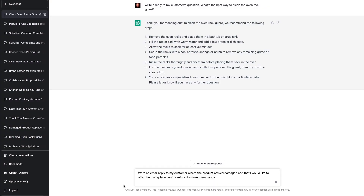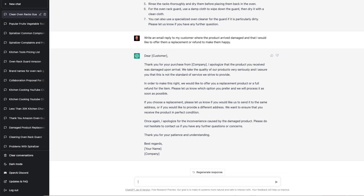Now, what if a customer has a problem? You can also use ChatGPT to write an email reply to my customer where the product arrived damaged and that I would like to offer them a replacement or refund to make them happy. Dear customer, thank you for your purchase from our company. I apologize if the product you received was damaged upon arrival — we take the quality of our products very seriously. We would like to offer you a replacement product or a full refund for the item. Please let us know which option you prefer and we'll process it as soon as possible. All you have to do is replace the customer name and copy and paste this.